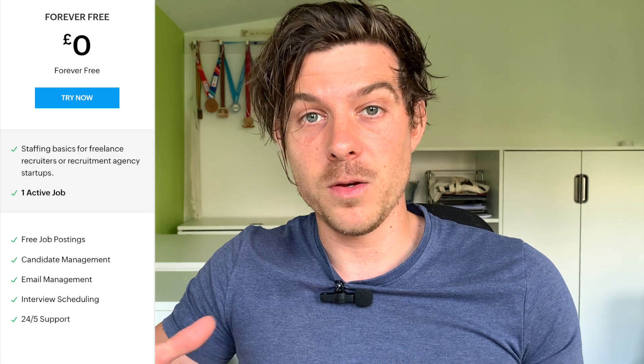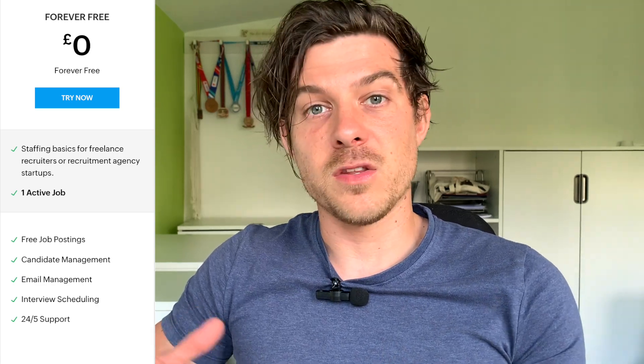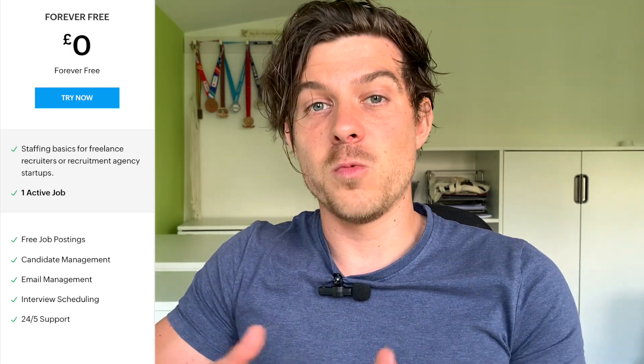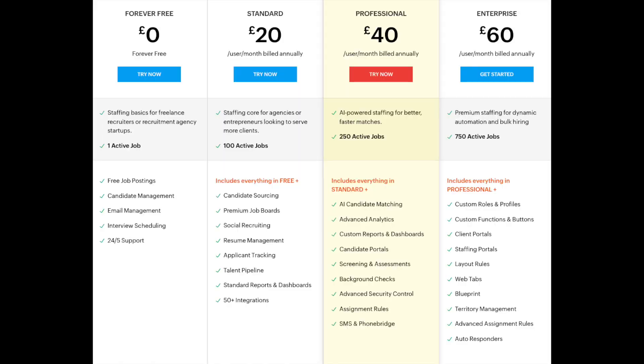Zoho probably has a better feature set than Gig Hire. However, the one thing that the Gig platform offers is unlimited usage. With Zoho, you are restricted to one job and then they will ask you to upgrade. The one downside is that once you want to track two, three or four jobs, you have to start paying. Their entry level package is quite cheap — I think it starts at £24 — so it's accessible for small businesses or freelancers.